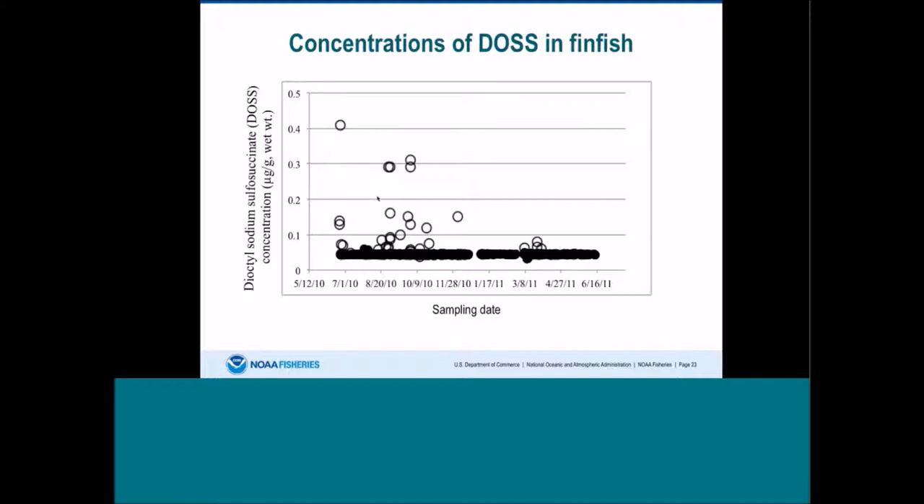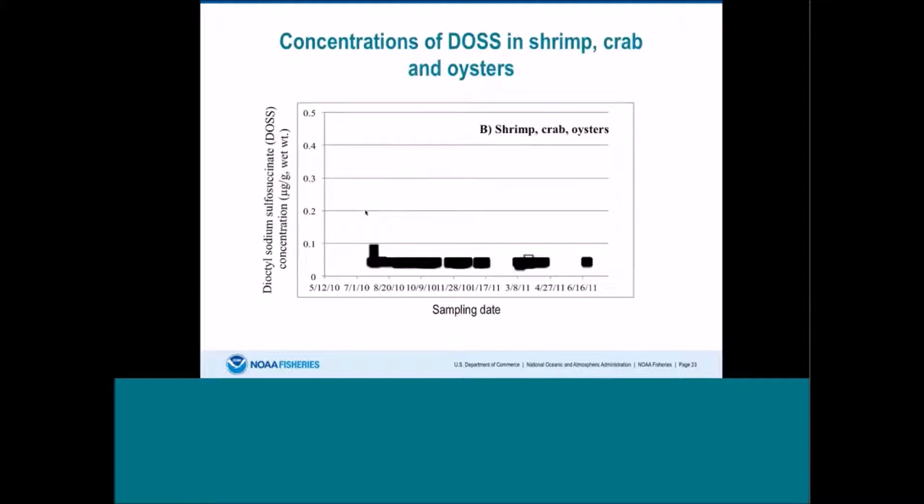Looking at DOS concentrations overall in finfish, most testing started in late June. The highest levels were found around when dispersants were still being used, and then the levels rapidly fell off. There weren't very many detected levels in finfish. The story is even more striking for shrimp, crab, and oysters — we only had one detectable level in an animal, a brown shrimp sample collected in March 2011. Really, the levels are just quite low.